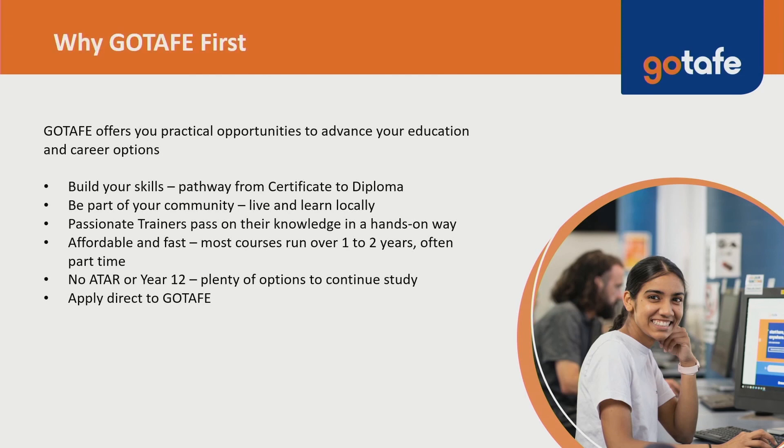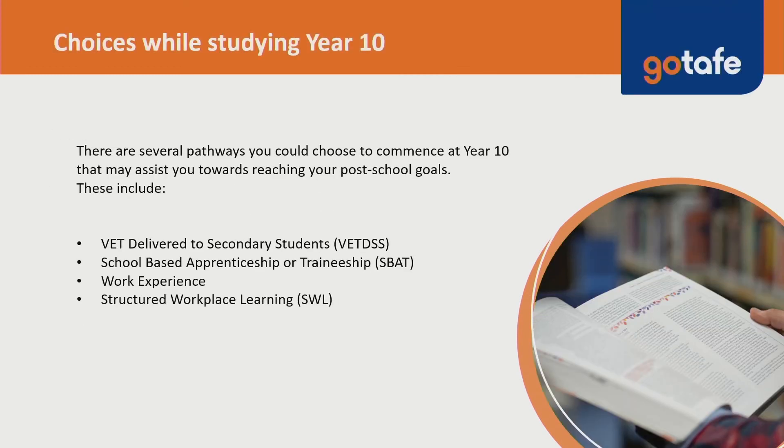GoTAFE offers you practical opportunities to advance your education and career options. Build your skills from pathways to certificate to diploma level — be part of your community, live and learn locally. As part of your course selection, as mentioned by Mr Dunbar, you may be referred to VET DSS, or Vocational Education and Training Delivered to Secondary Students. A VET DSS program or qualification can be completed alongside your Year 10 or VCE studies and give you the opportunity to explore and gain new skills in the industries and career pathways that interest you. As a VET DSS student, you'll attend classes at GoTAFE one day a week in Wangaratta and combine VET DSS with your normal VCE studies.